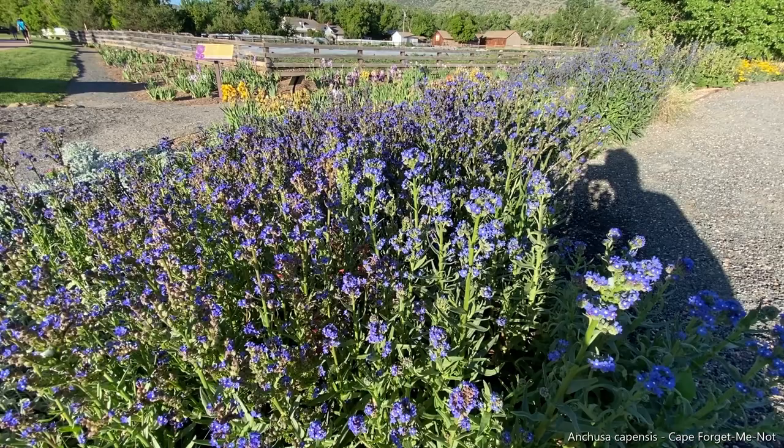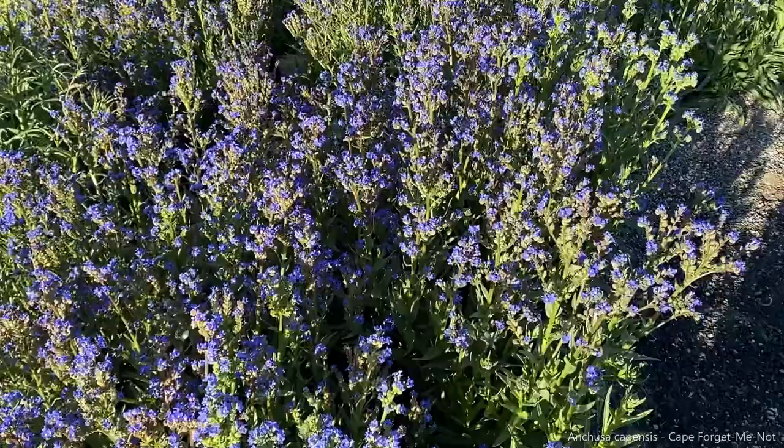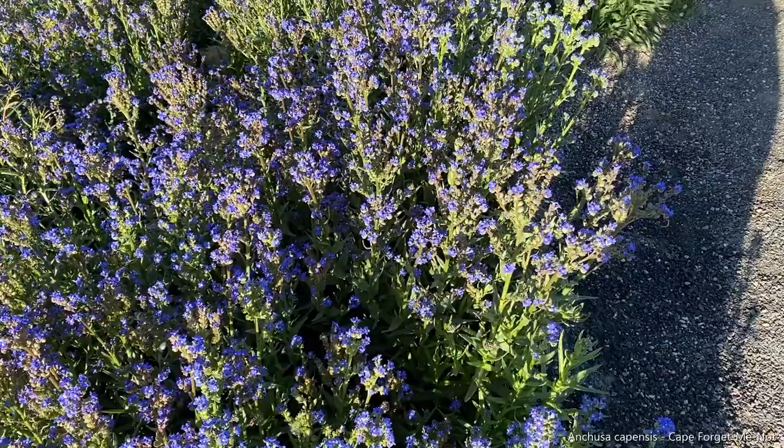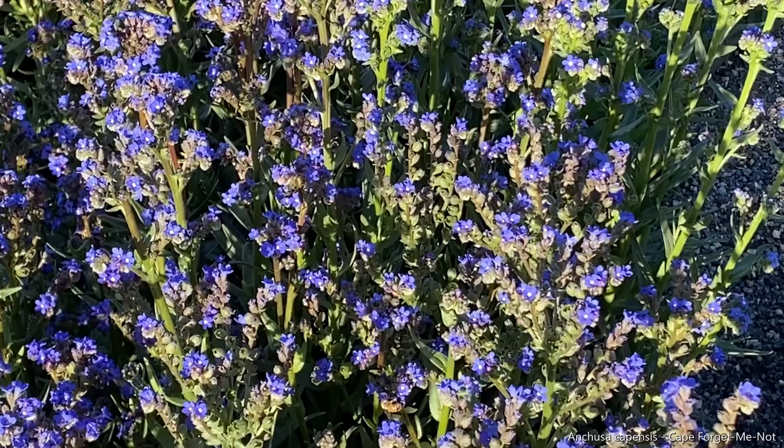Next we have Anchusa capensis, the Cape Forget-Me-Not. This plant is a beautiful blue color, and it's hard to find true blue plants, so this is one. One thing about this plant that you're going to need to do, however, is to deadhead it readily.